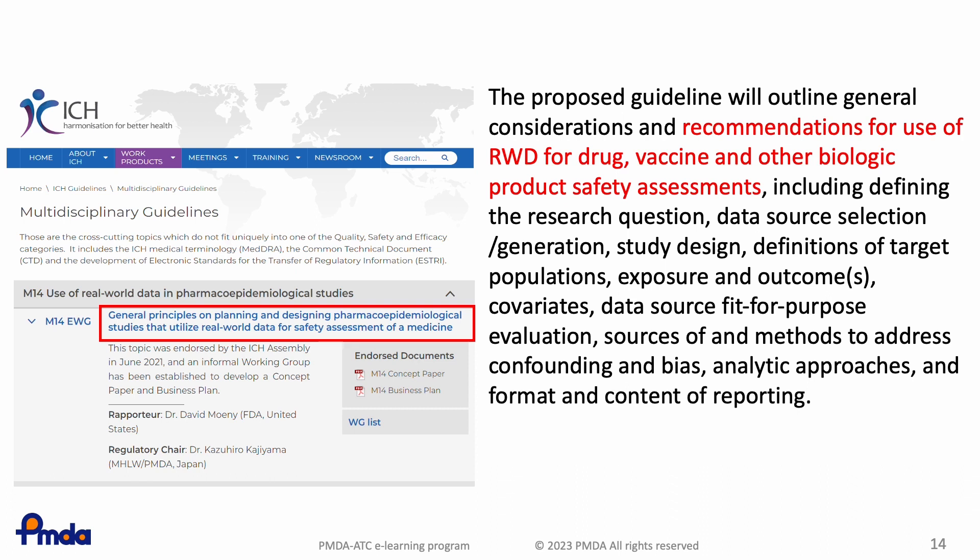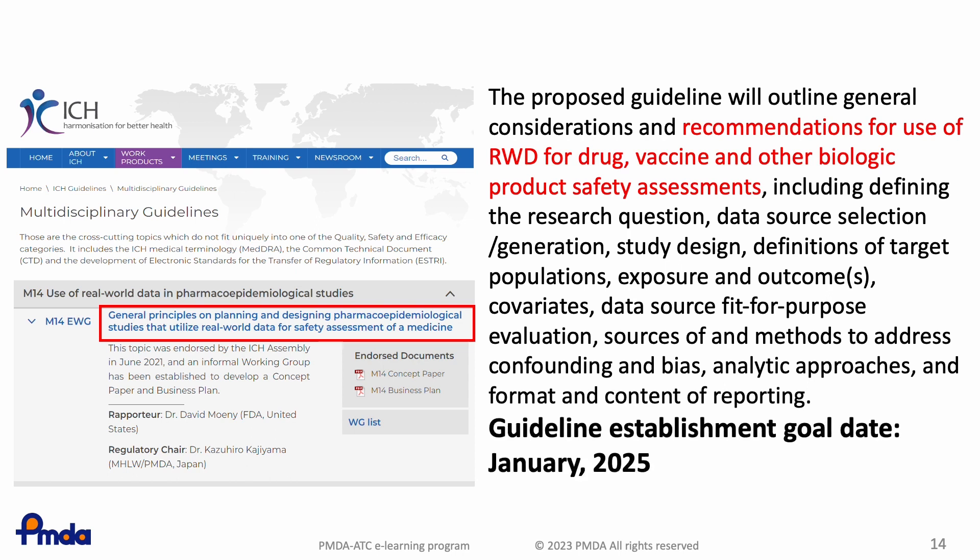This proposed guideline will outline general considerations and recommendations for use of real-world data for safety assessment of drugs, vaccines, and other biological products, including defining the research question, data source selection or generation, study design, definitions of target populations, exposure, outcomes, and covariates, data sources fit-for-purpose evaluation, sources of and methods to address confounding and bias, analytic approaches, and formats and content for reporting. A draft document is currently being developed, and the anticipated time required to complete and establish the guideline is two to three years, by January 2025.